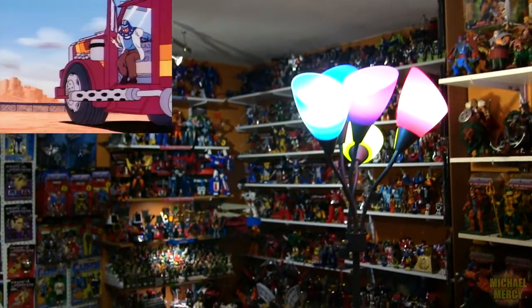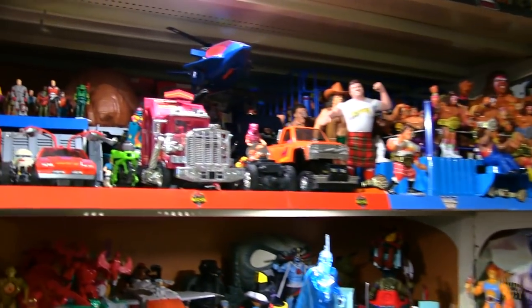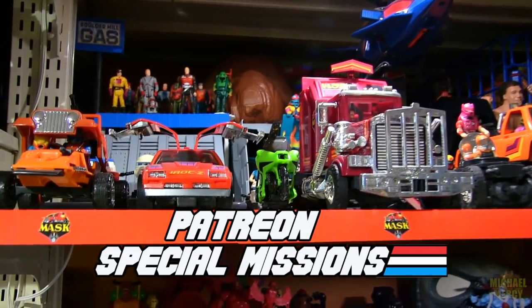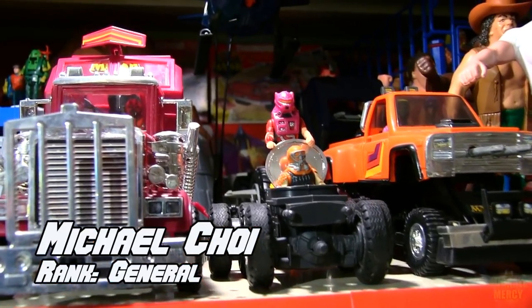Hello, mask agents. Everyone gather around, because it's time for another Patreon special missions request. Where's mask? Right here, thanks to Michael Choi's Patreon special missions request.